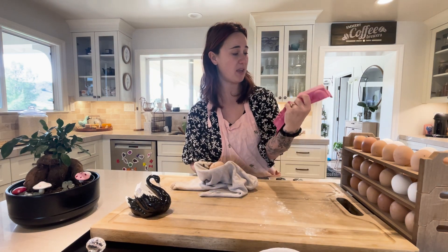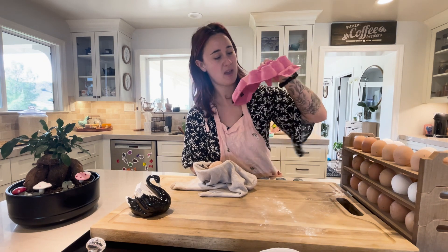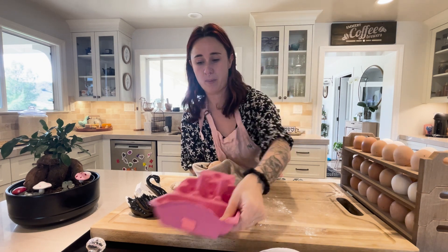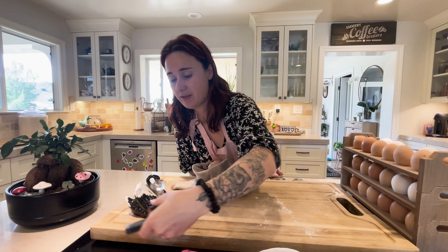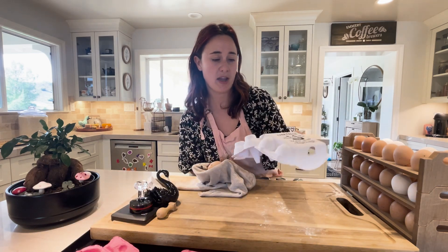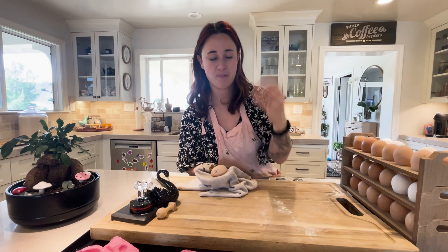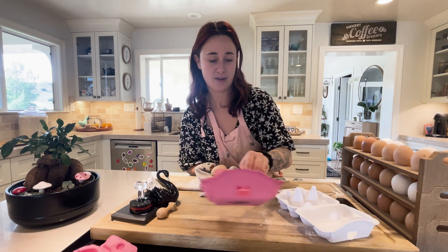I have these super cute pink cartons — they're already stamped. The stamp is a little blurry, but I have fun stamps that I put on my eggs so people know it's from me. These ones I bought and they already say 'farm fresh,' which is good enough — it's cute. In lieu of Valentine's Day, I really wanted to do pink and white.